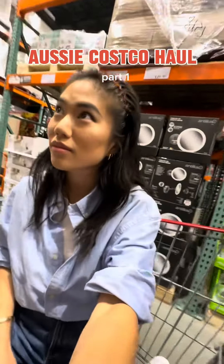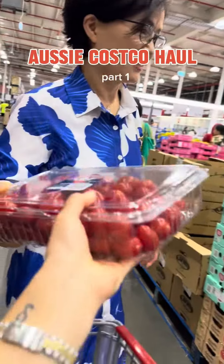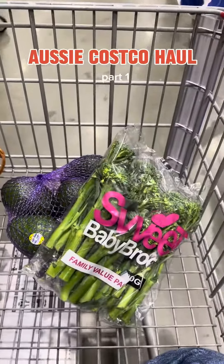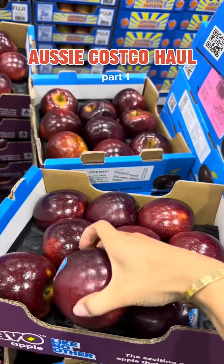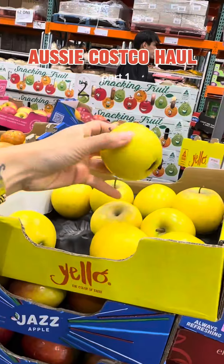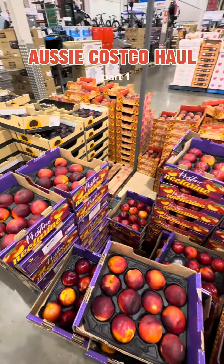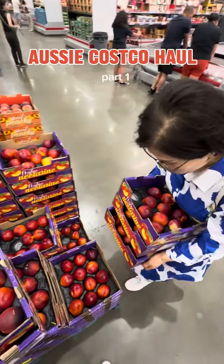Then I did my normal thing and went in. One of my mom's favorite things to do is go shopping at Costco, so I thought it was really interesting to be doing the same thing we normally do in California but in Australia. We thought these yellow apples were so wild — I've never seen a yellow apple before. We stocked up on so much fruit; the fruit at Costco is delicious.